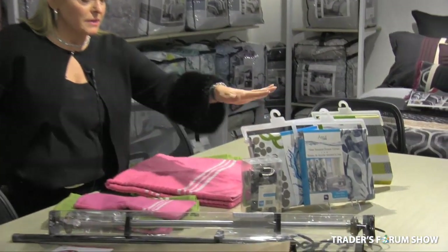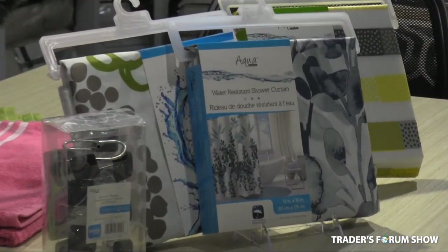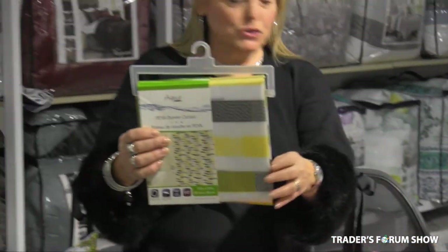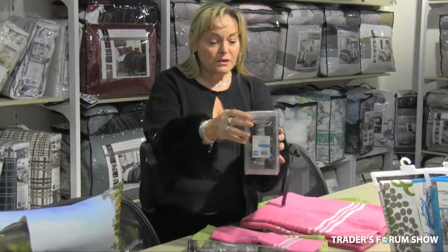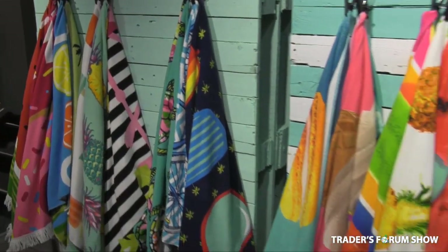We also will have an assortment of shower curtains in 100% polyester, starting at $3.95, and also some PVA curtains starting at $2.85. And we have these cute decorative hooks as low as $2.00.